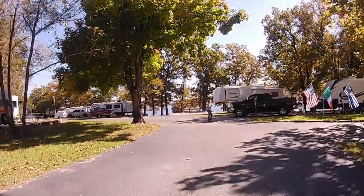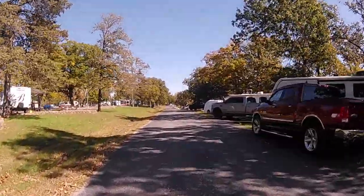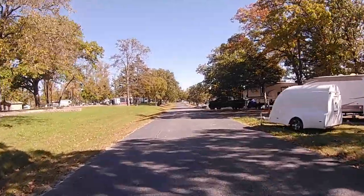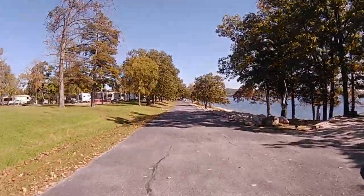Old Highway 86 offers 71 reservable campsites which can be reserved at recreation.gov. The online reservation system has a map of sites with photos of each site. Many campsites are adjacent to the water's edge and the remaining campsites are only a short walk away.